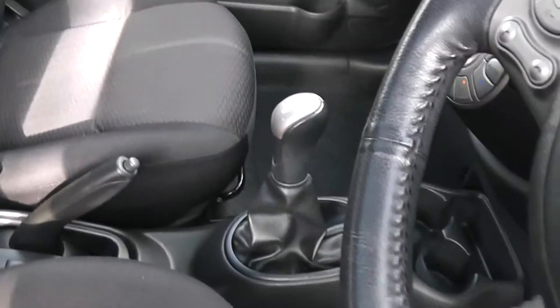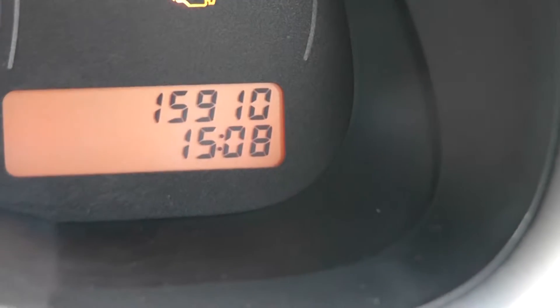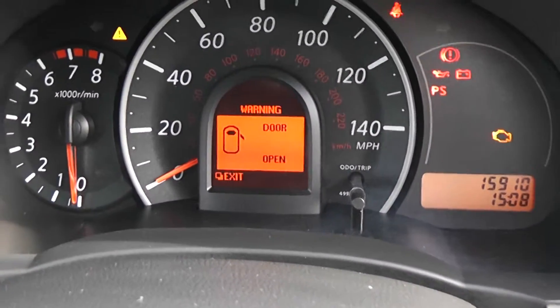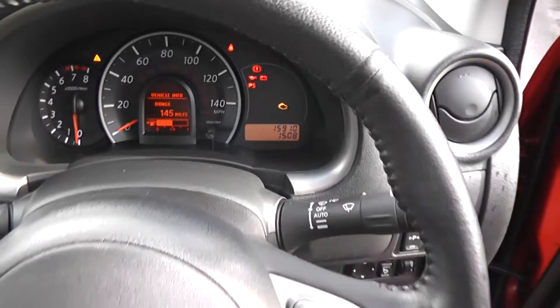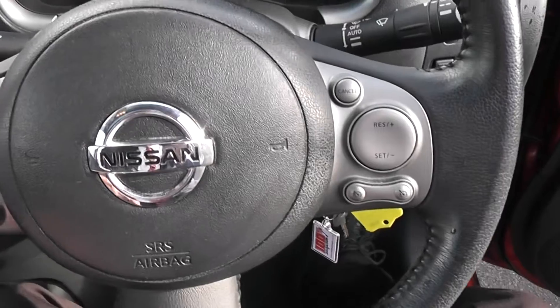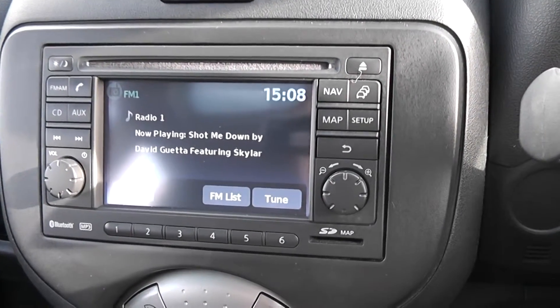Inside, the upholstery is in excellent condition — black cloth. The current mileage is 15,910. In the centre there's also an information display area showing all sorts of vehicle information. The multi-functional leather steering wheel has controls on the right for the speed limiter and cruise control, and on the left for the audio system.